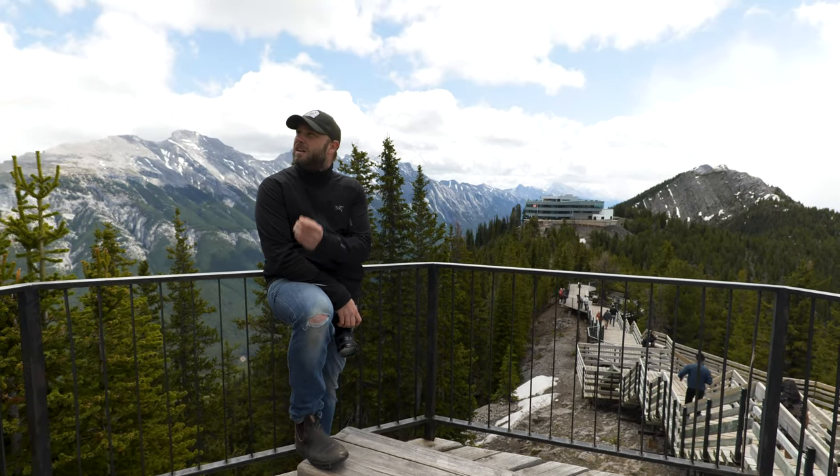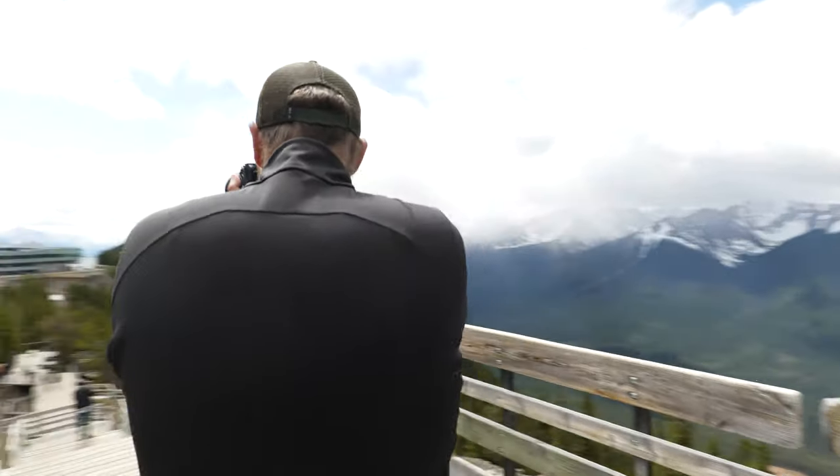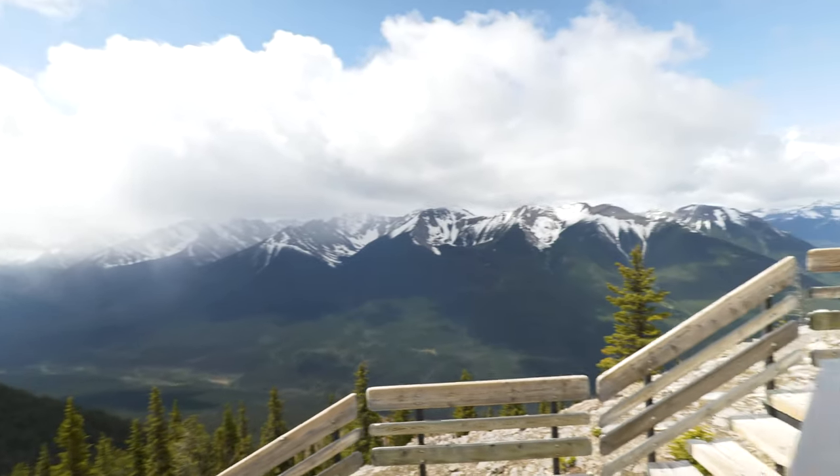We're also going to field questions from the audience about the Sony gear, about shooting landscape photography from up here at the top of Banff Gondola, or just general questions about photography in the Canadian Rockies.